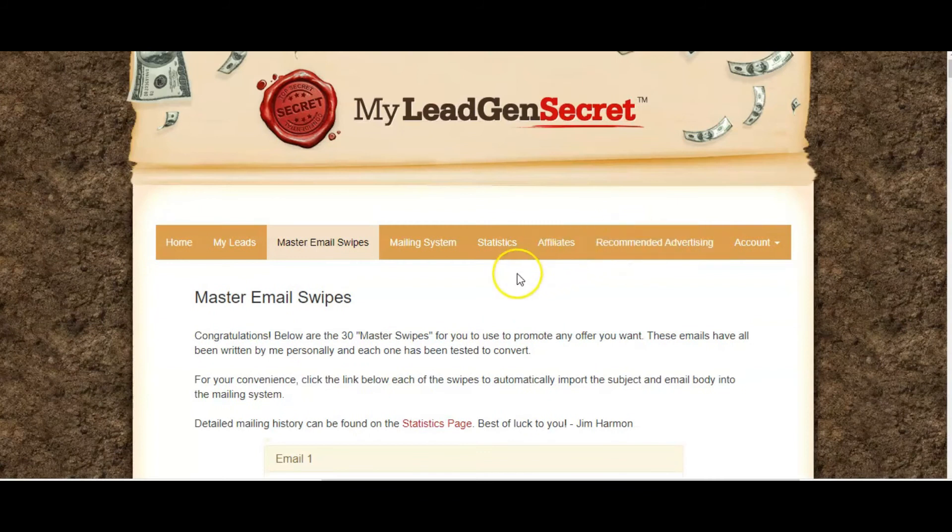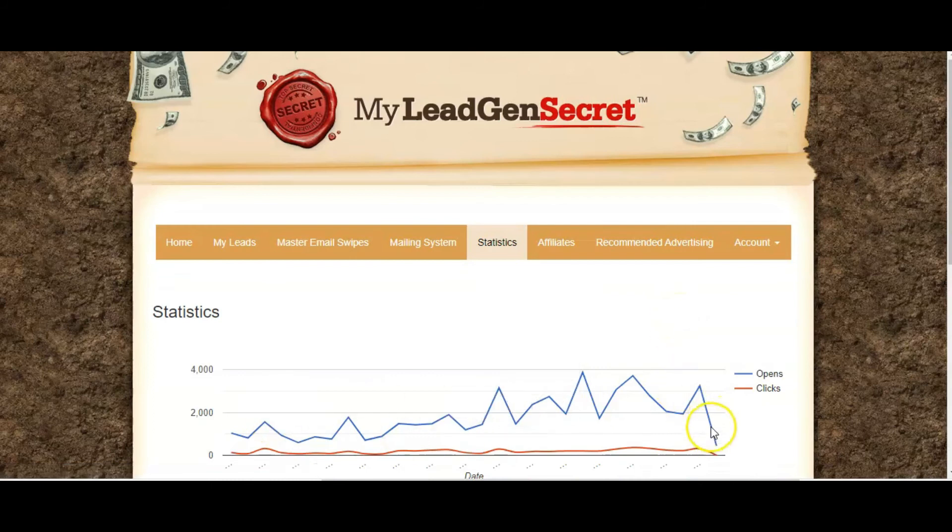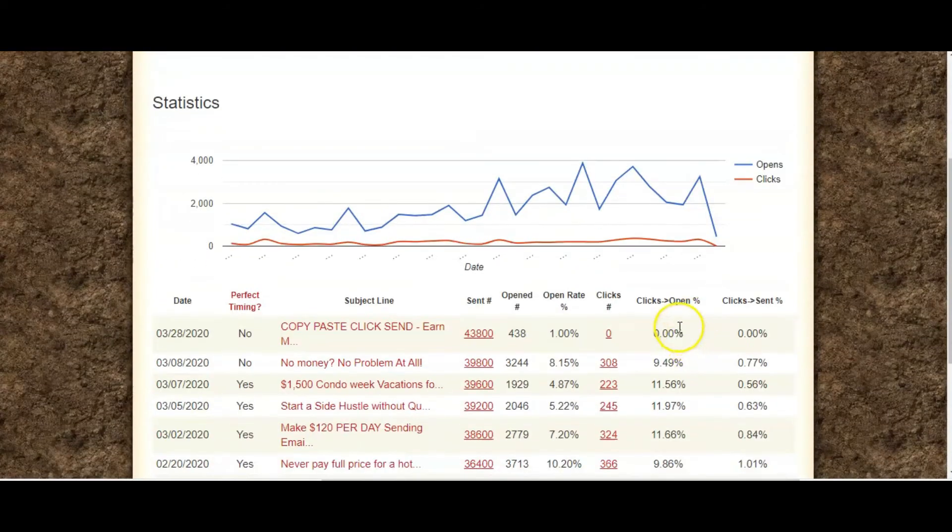There are also some additional images in an image library that you can add into those emails to brighten them up. You can go into your statistics, and obviously this is quite low here because I've only just sent that one within the last few hours. What you do find is that some people don't necessarily open on the same day — your statistics might show opens from previous days because people don't necessarily open on the same day they receive the email.